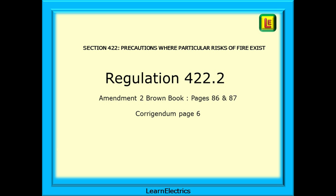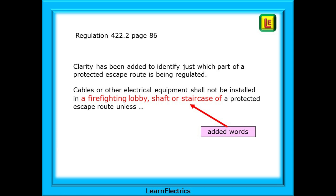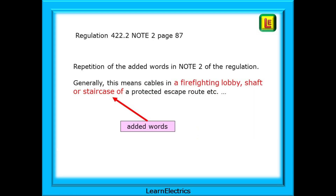If you have printed the Corrigendum, the amendment details are on page 6 of the Corrigendum. Regulation 422.2 on page 86 has been amended in order to add clarity to identifying just which part of a protected escape route is being regulated by this change. As you can see in red, the regulation now tells us that cables or other electrical equipment shall not be installed in a firefighting lobby, shaft or staircase of a protected escape route unless certain additional requirements are met. Then on page 87 is a note to this same regulation, and the same words have been added: in a firefighting lobby, shaft or staircase etc. I have just written the new words next to the regulation in my own book.